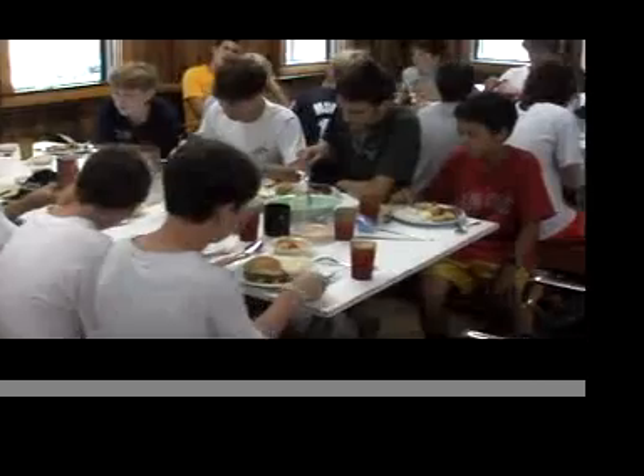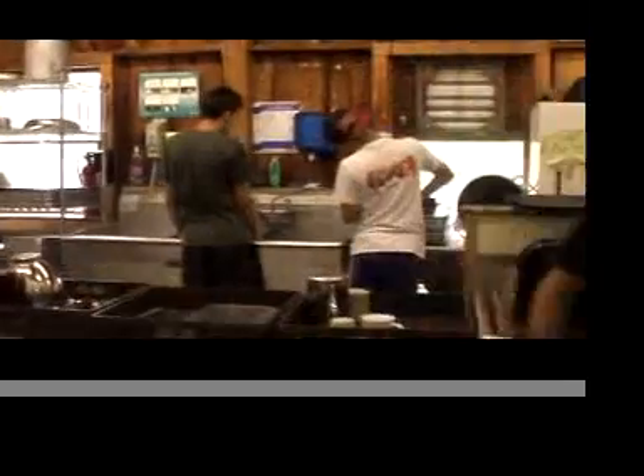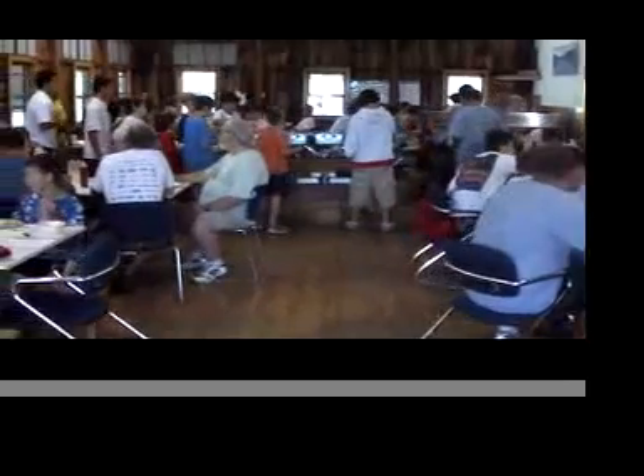Table manners are emphasized, and portion control helps teach good eating habits. Campers sit together with their cabin mates, providing our counselors the perfect chance to check in with their kids. Campers are given plenty of time to eat, and once the table has been cleared, dessert is served.